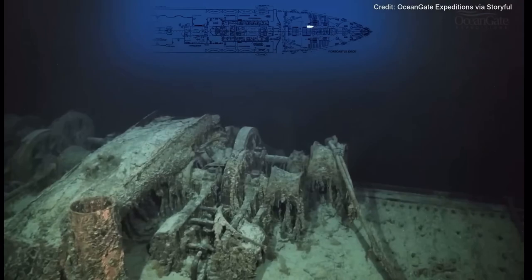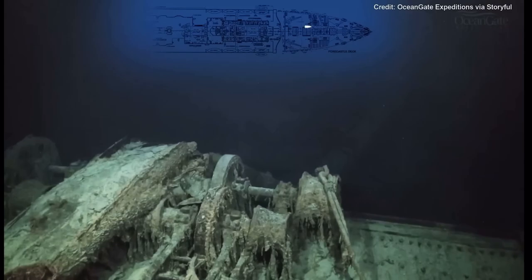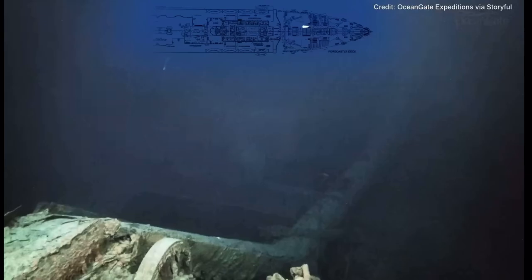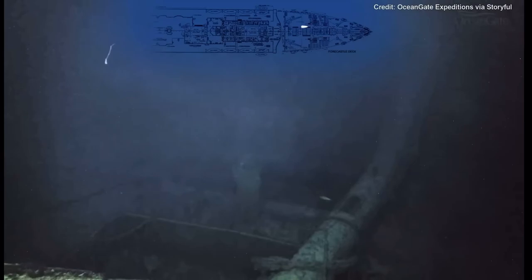We now approach the foremast of the ship, which has completely collapsed, lying across more steam winches. When I first dived on the ship in the summer of 2000, the mainmast lay right across the well deck onto the bridge, and now, as we can see, it has completely collapsed. It's very sad to see it like this.